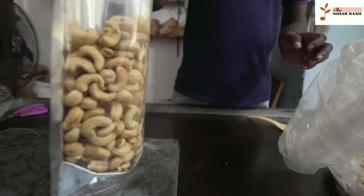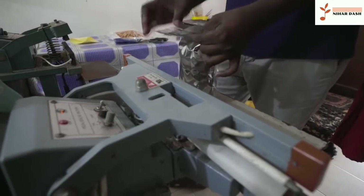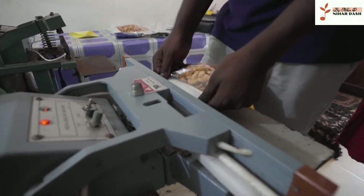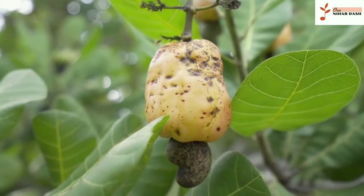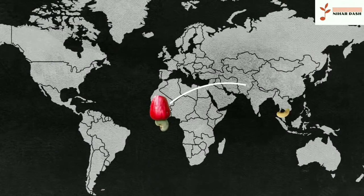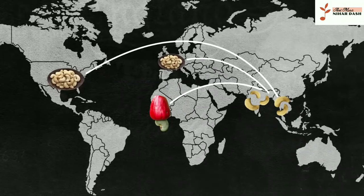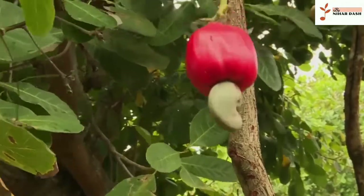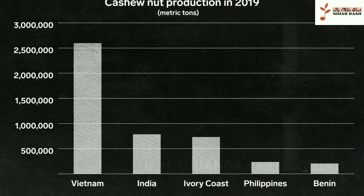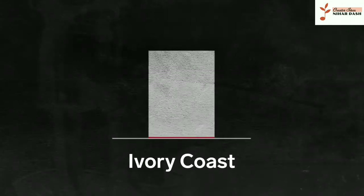Price also depends on each country's supply chain. While Sri Lanka processes and sells many of its own cashews domestically, other countries export much of what they grow. It's likely that many of the cashews you buy in the US or Europe were grown in Africa, processed in Vietnam or India, and finally exported to the Western market. Africa produces half of the world's supply of cashews. Ivory Coast, for example, produced about 730,000 metric tons of raw cashews in 2019, but exported over 90% of that.